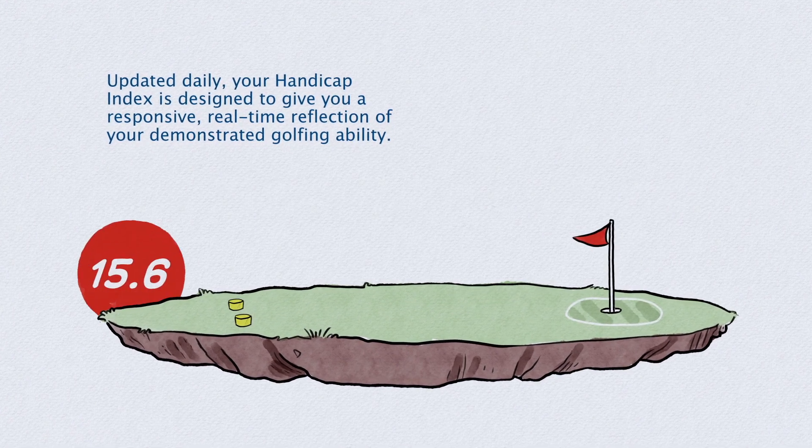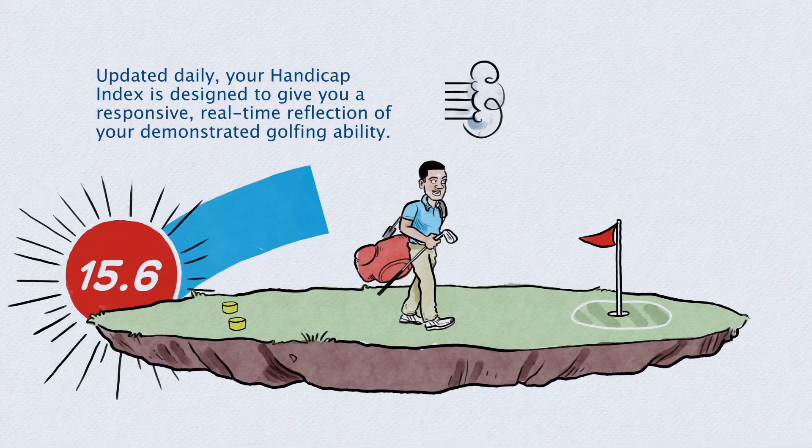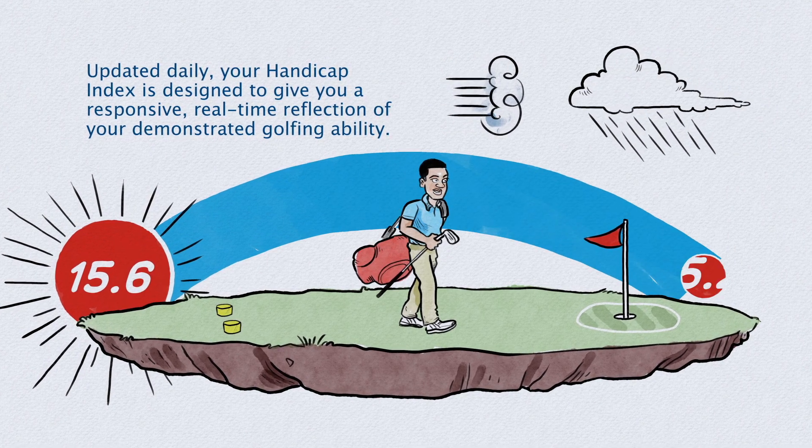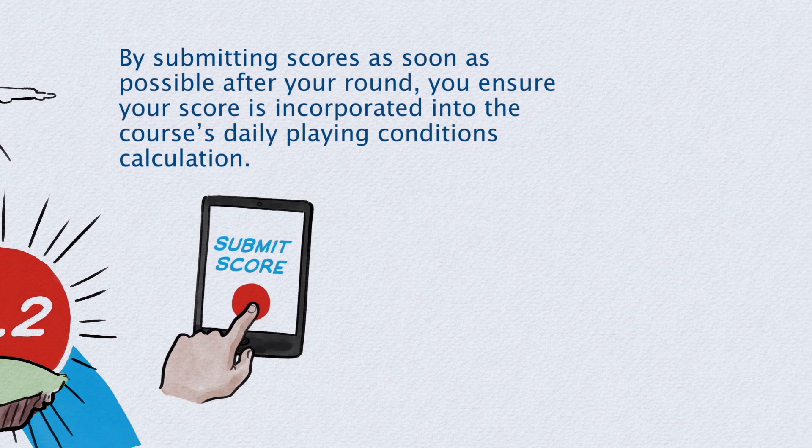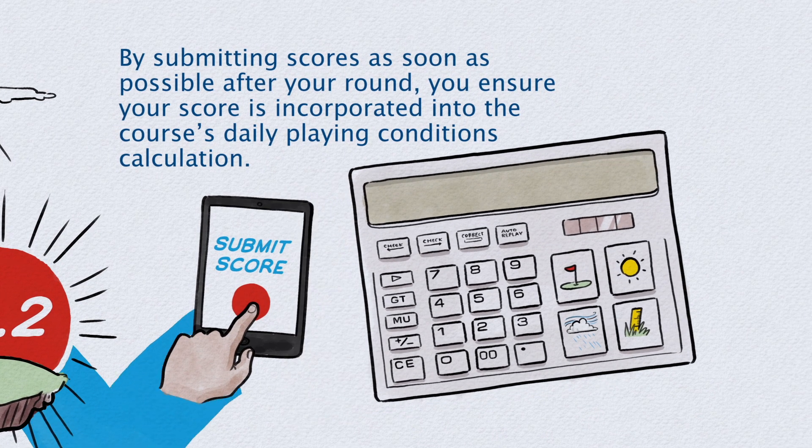Updated daily, your Handicap Index is designed to give you a responsive, real-time reflection of your demonstrated golfing ability. By submitting scores as soon as possible after your round, you ensure your score is incorporated into the course's daily playing conditions calculation.